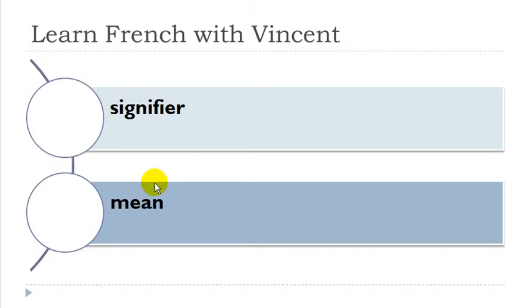Signifier. Okay it's quite strange but remember that G-N-I gives a nasal sound. Signifier — it's quite tricky because you've got many E in this verb. Signifier.